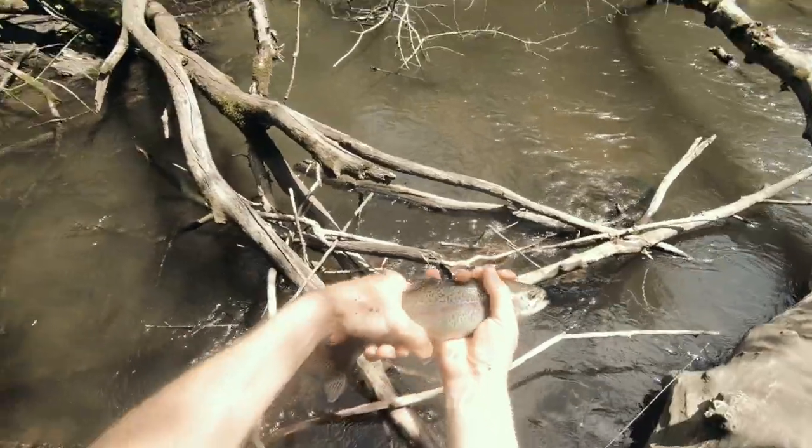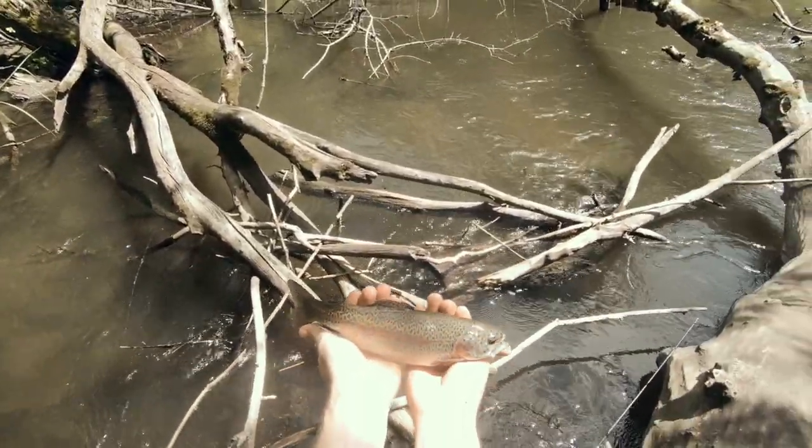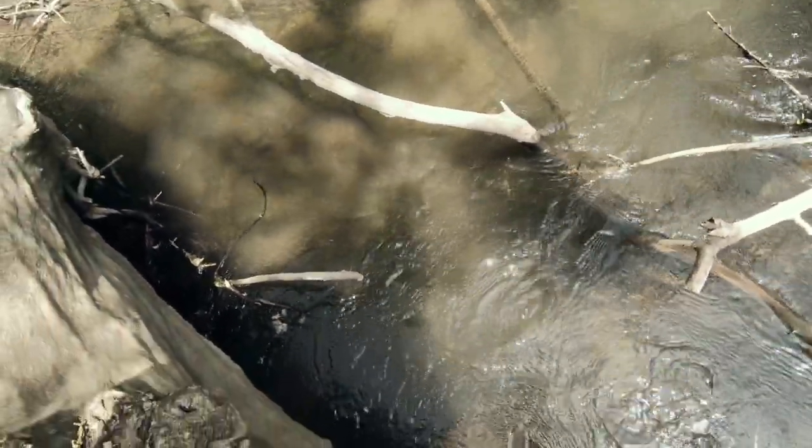Alright guys, here he is. I caught him right out there in the current. It's so beautiful. There he goes. Bye, buddy.